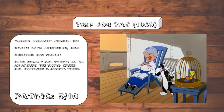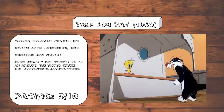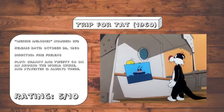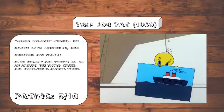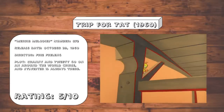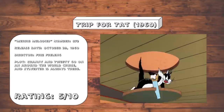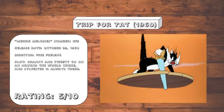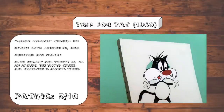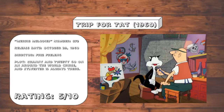Trip for Tat. Another quasi-clip show in which the plot is more or less an excuse to reuse as much animation from older Sylvester and Tweety cartoons as humanly possible. And I say quasi-clip show because they don't really use the older footage per se, but rather they actually reuse the animation and put it over a brand new background. So I guess congrats on putting in some extra effort this time. The only thing that makes this one worth it is the gag where Sylvester has his face erased and has to have it restored via a tattoo artist.